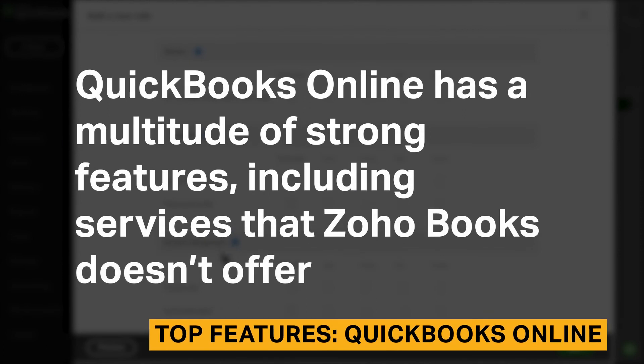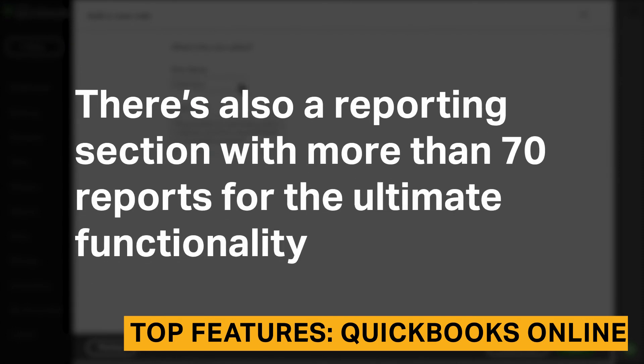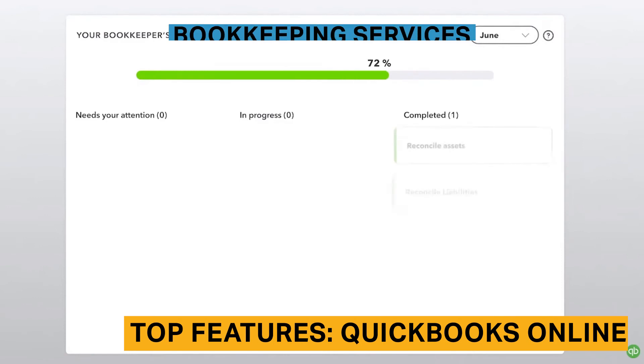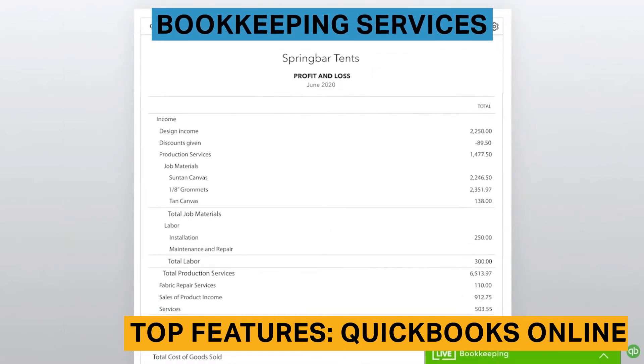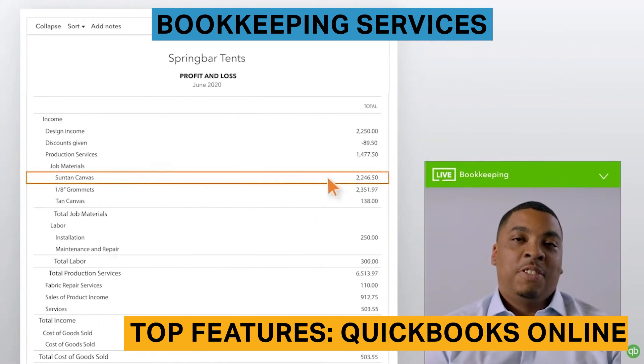QuickBooks Online has a multitude of strong features, including services that Zoho Books doesn't offer. There's also a reporting section with more than 70 reports for the ultimate functionality. You can sign up for full-service bookkeeping with QuickBooks Online, which is especially useful for smaller businesses that don't have an in-house expert to keep their books balanced.